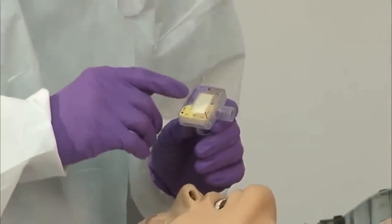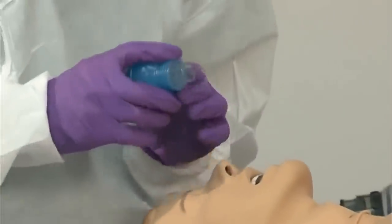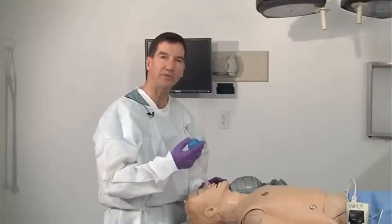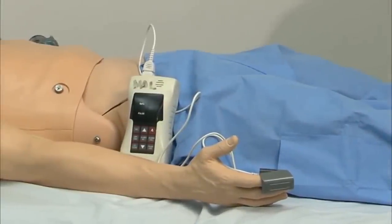You can use extra confirmation devices. One is the end-tidal CO2 device — watch for the change from dark gray to light, sunny yellow. Similarly, you can use an esophageal intubation detection device: place it over the tube, depress, and it should flow and open up easily. If the bulb stays compressed, you know you're probably in the esophagus. We also have electronic measures like pulse oximetry, which gives continuous feedback, and your facility may also have capnography.